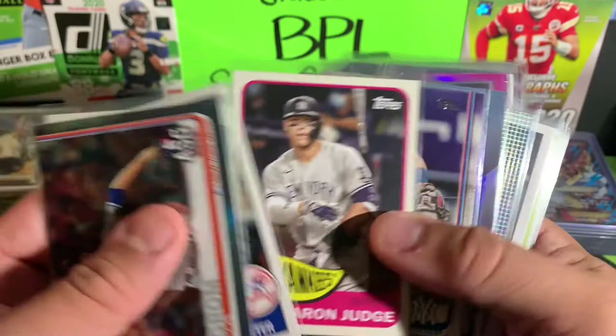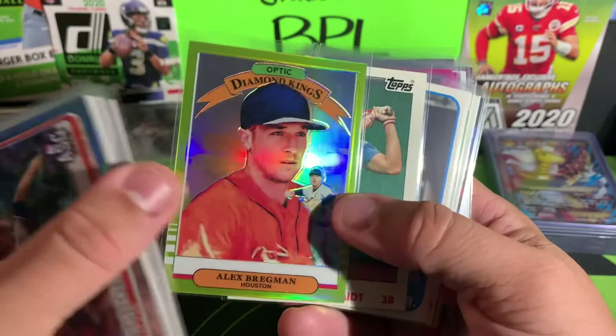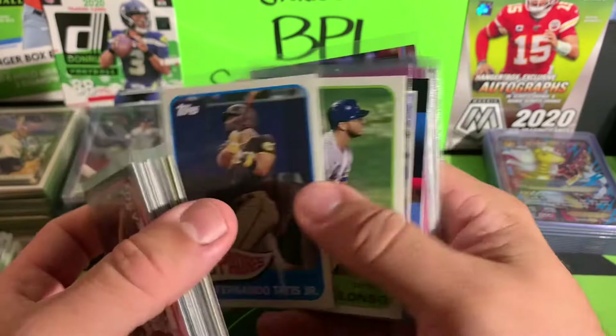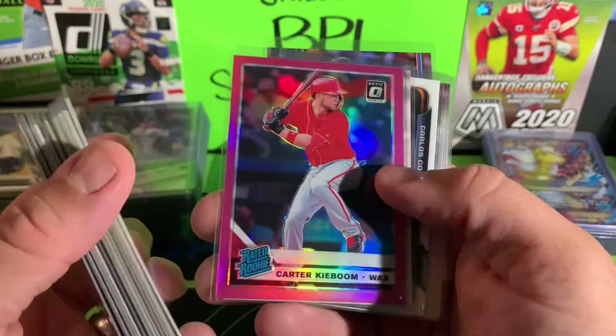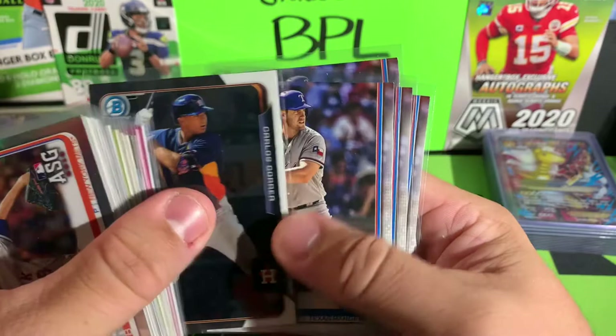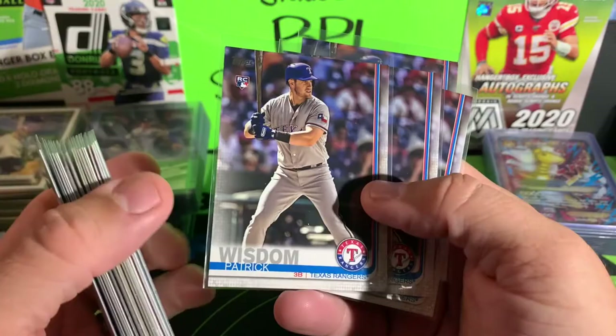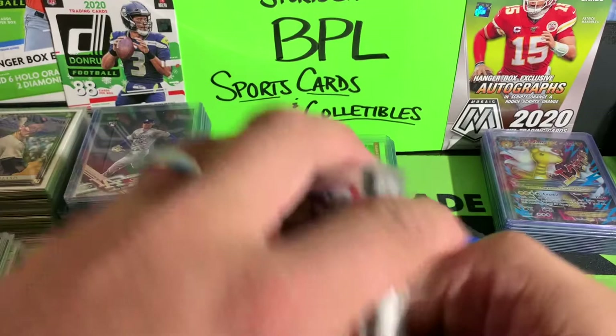Got Jeter, some more Judge, Claver, Torres, Wade Boggs Topps Tech, Acuna, a yellow Optic Bregman, Mike Trout, Tatis, Pete Alonzo — going back to some old-school stuff — David Wells rookie, Chris Paddack rookie, a Tucupita Marcano pink rated rookie, and a Carlos Correa bowman chrome prospect from the update series. Patrick Wisdom, Topps Series Two — like I said, paid 25 cents for those little cards there.